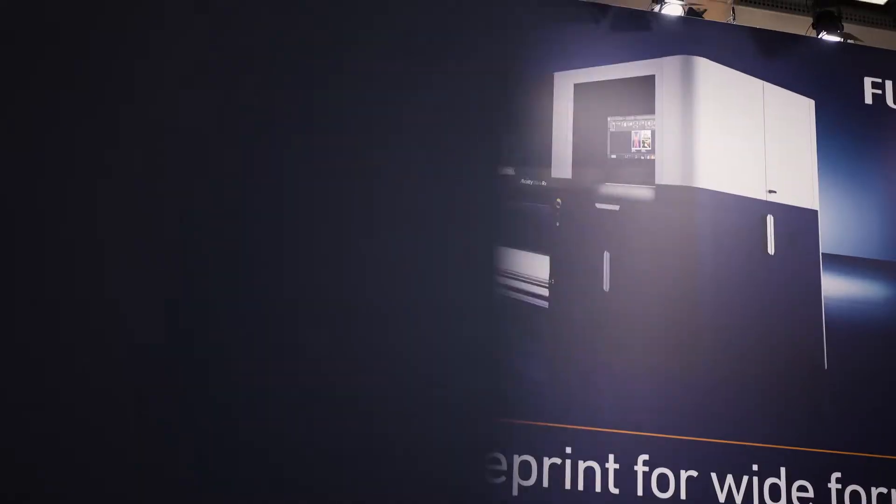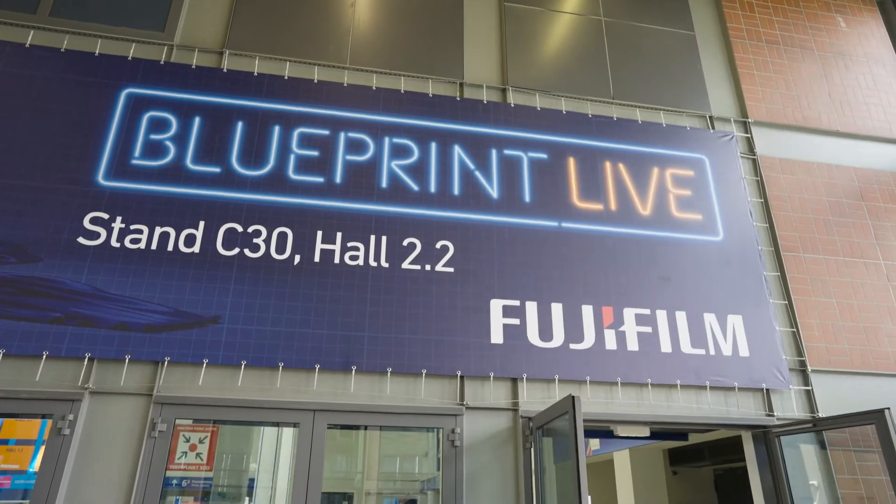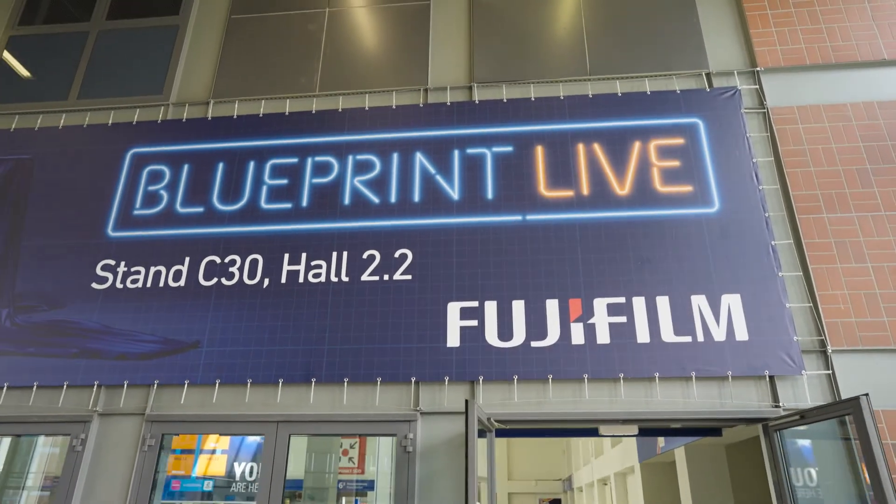A lot of people are talking about Fujifilm. It's very recognizable, but especially of course we like the new products and we are looking forward to starting a new partnership. After years of not seeing Fujifilm in the first row, now they are really back like a big bang and the machines are fantastic.